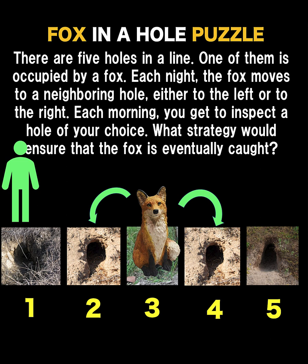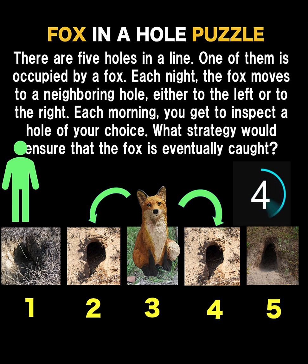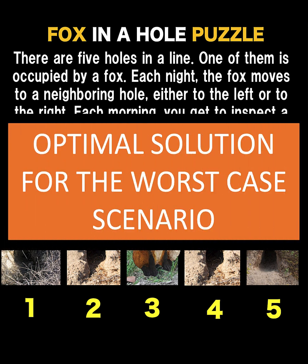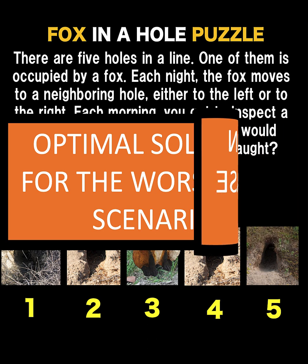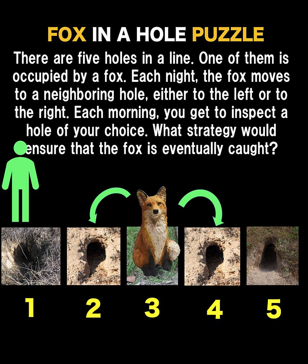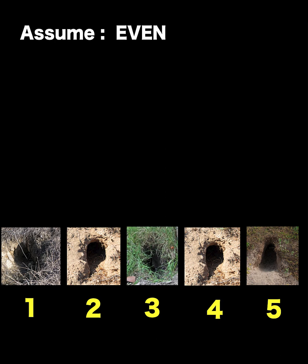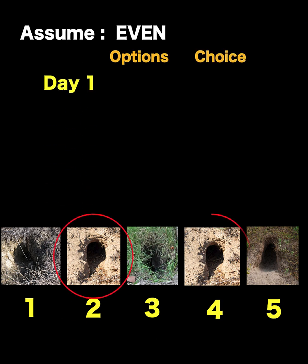You can pause the video and see if you can solve this interesting math puzzle. Now let's solve this problem together. What we are looking for here is the worst case scenario that will ensure that the fox is caught. We'll make an assumption: the fox is in an even-numbered hole. That means on day number one, we have two options — either hole number two or hole number four.